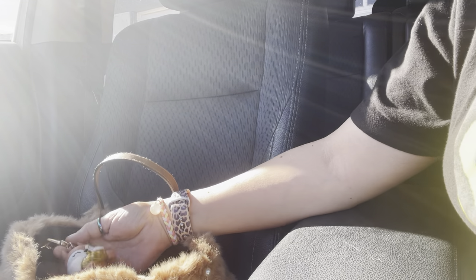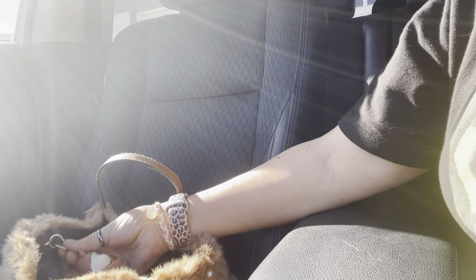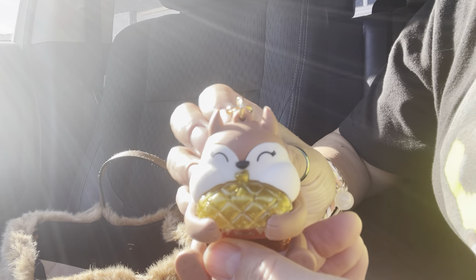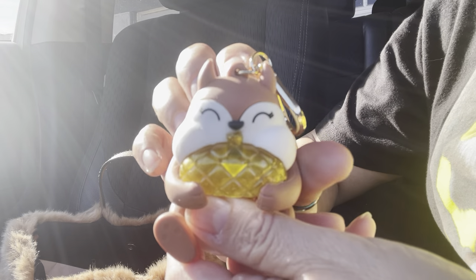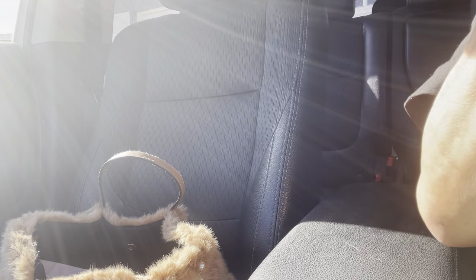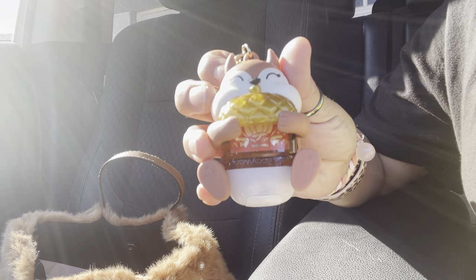I have this little pocket bag I had hanging in my bag. It's Bath and Body Works and it lights up. This one's my favorite scent right now: Pumpkin Pecan Waffles. Oh my goodness, I love it, it smells so good. I had it hanging inside.